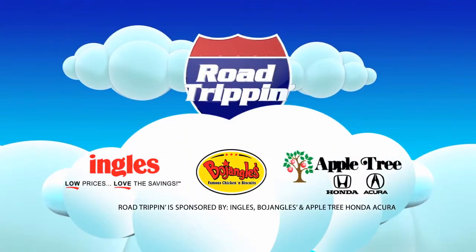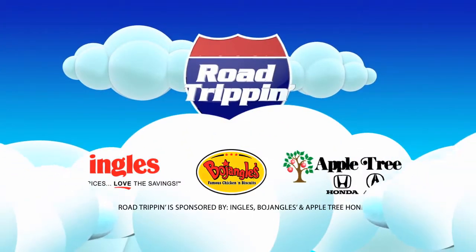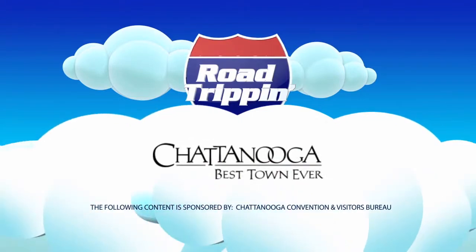Road Trippin' is presented by Ingalls Markets, Bojangles, and Appletree Honda. The following content is sponsored by Chattanooga Convention and Visitors Bureau.